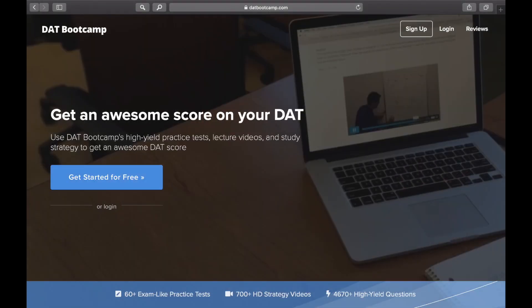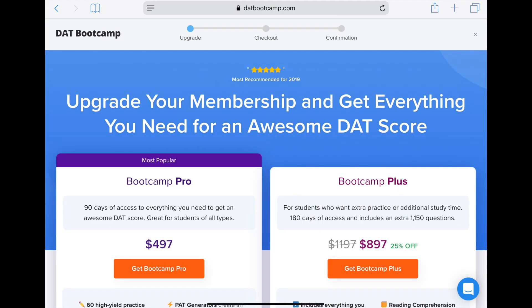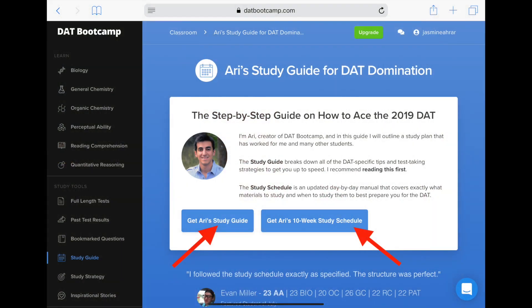I also recommend DAT Bootcamp. You can just pay the subscription and use all of the practice exams and review material — there are so many practice exams and they're the closest thing to the actual DAT in terms of similarity. You can also do Ari's DAT Bootcamp, which is a 10-week program if you prefer having a set schedule. It is about $500 for a 90-day subscription, but it's worth it — it's half the price of Kaplan. Whether or not you use DAT Bootcamp, definitely check out Ari's study guide and schedule because it doesn't cost anything to look at those and he has really great tips.